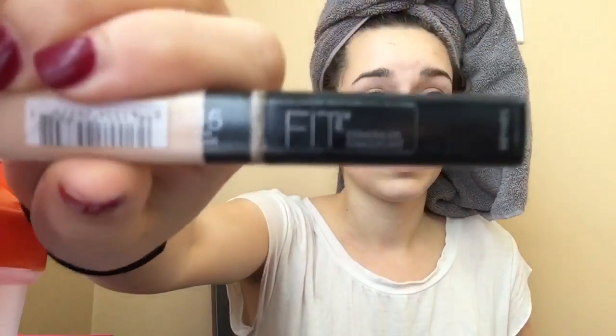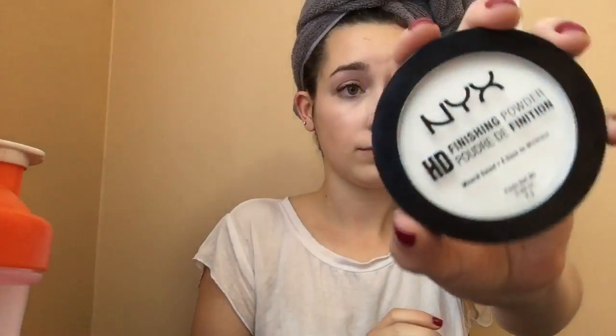Then I'm using my Maybelline Fit Me concealer. You could even just use concealer by itself just to brighten up your face and cover up those dark circles. I know how hard it is to get enough sleep these days, so concealer is definitely not optional. I'm just blending that out with a brush — you can use a disposable cosmetic sponge and just dab it into your skin. Then I'm using my NYX HD powder to set my concealer. It's a really nice affordable powder and it's amazing for setting under-eye concealer.